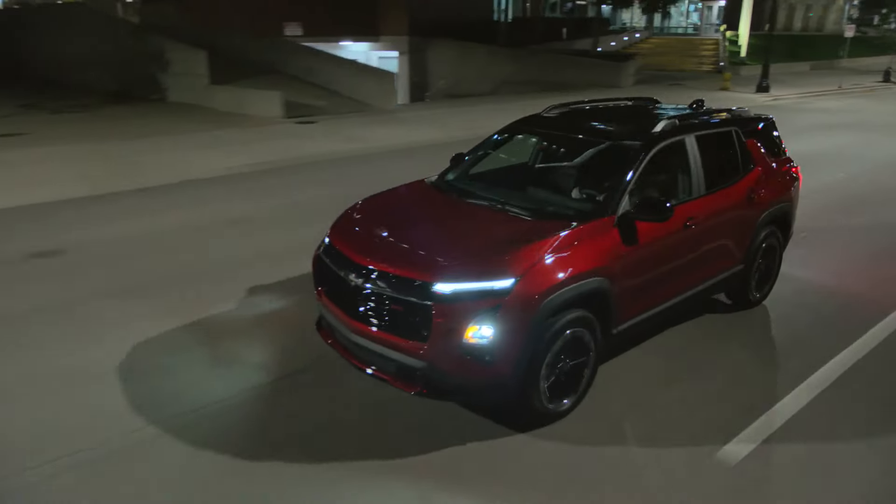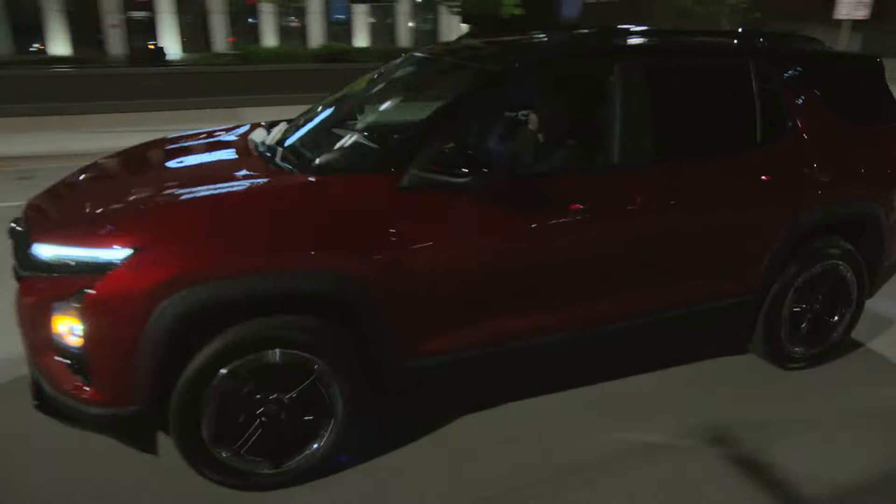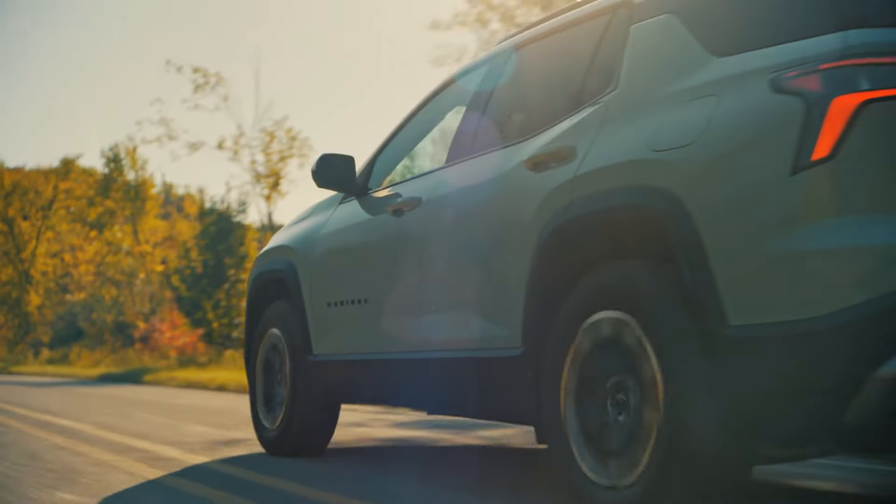You know the next question that's coming — what's the one thing that you're most excited about for the next generation Equinox? When I think about that comfort, control, and balance, and really the expressive design cues we bring to the vehicle, and we bring with it all of the command center, ingenious technology, and what our customer really needs to have.